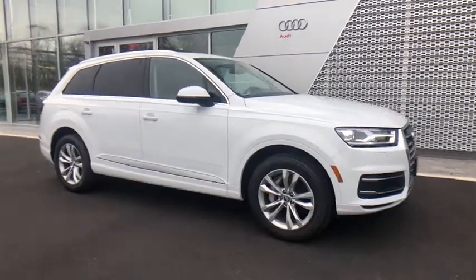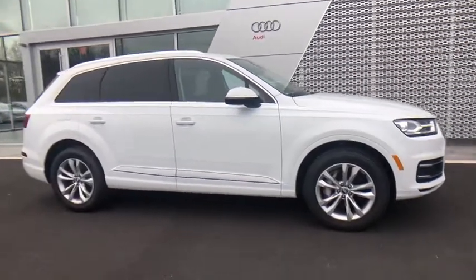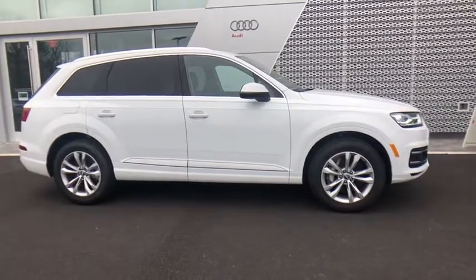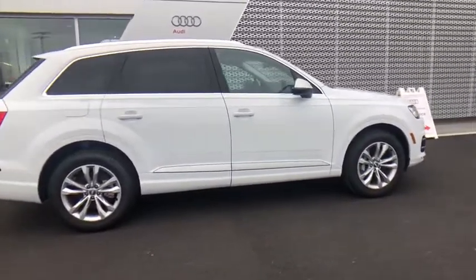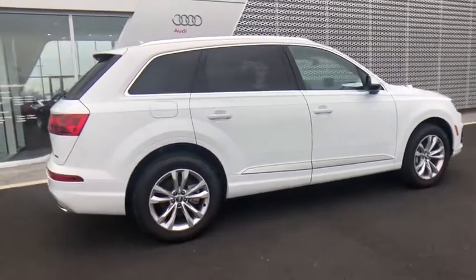Stop by and take a look at the 2019 Audi Q7. Elegant, functional, nimble — and the list goes on. It is impossible to limit the attributes of the Audi Q7 to just a few.